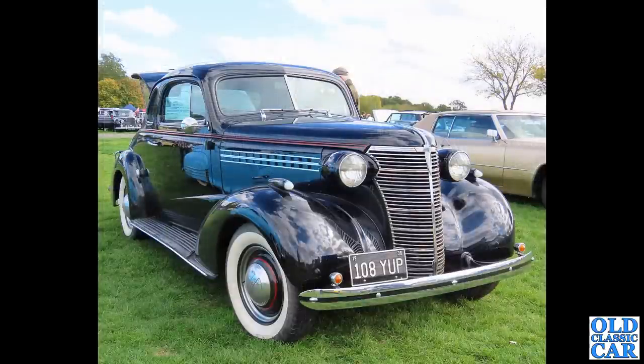Back to American cars just for a moment - we have a 1938 Chevrolet two-door coupe. This was at Weston Park, I believe. Black all over with red pin-striping on the bodywork and on the wheels as well. Very, very nice.